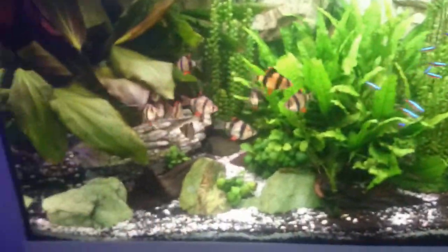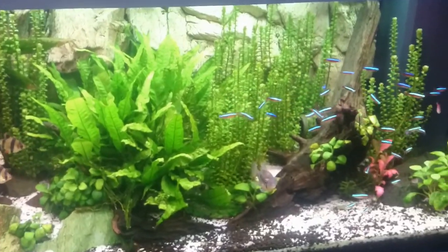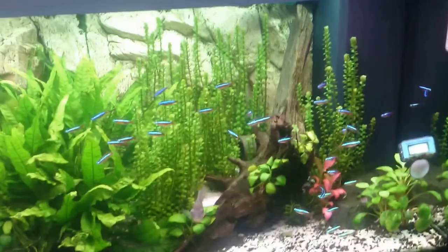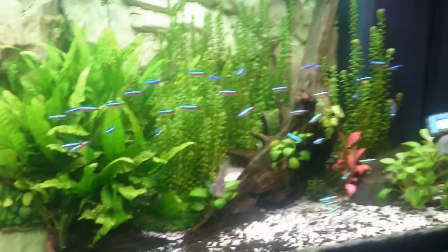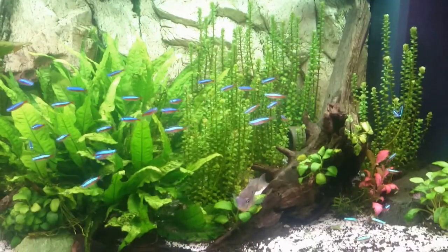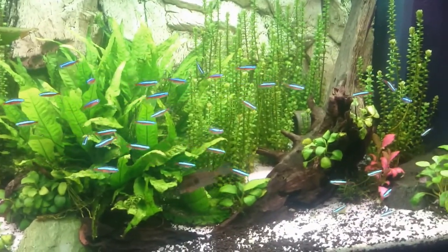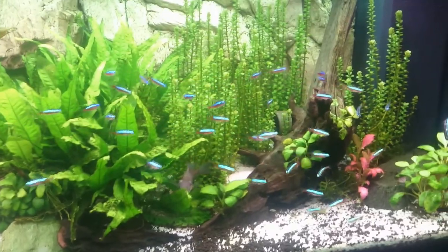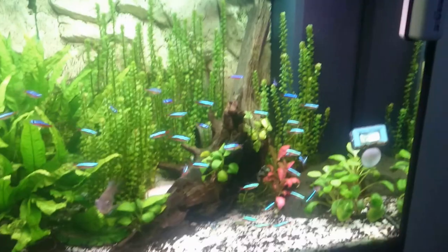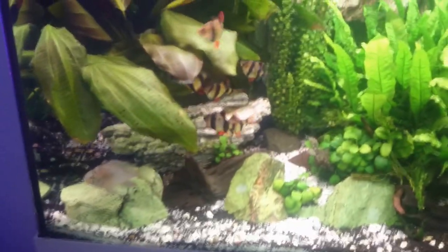Hello fish lovers! I went to the store today and bought 35 cardinal tetras. It is probably the best looking fish for a planted tank — try everything you can get.